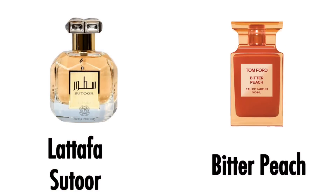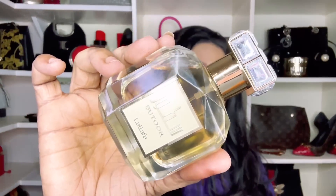The last one — an honorable mention — is Lattafa Sator, inspired by Tom Ford's Bitter Peach. I'm calling it an honorable mention because it has a vetiver that pulls it in a masculine direction. If you're a man who wants Bitter Peach with a masculine touch, the Lattafa Sator is one I'd recommend for you.